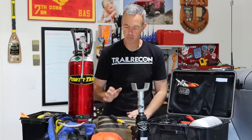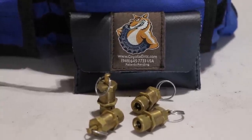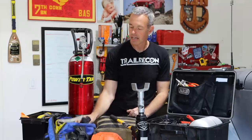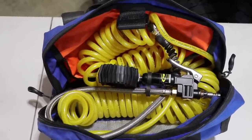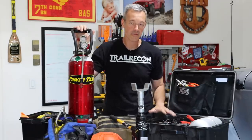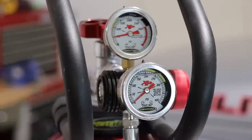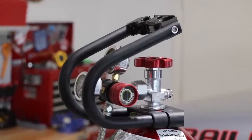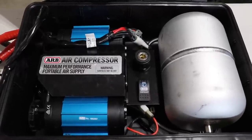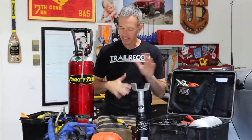I have Coyote tire deflators so I can air down in the sand for more grip or a more comfortable ride. And I have a full system where I can air up using either CO2 or an air compressor — sometimes I take both. I usually have CO2 because it allows me to inflate all my tires quickly and get back on the road, and it's great for reseating a bead. My wife's vehicle and my sons' don't have CO2 on board, so usually I'll bring the ARB air compressor so they can fill up while I'm using CO2. Or if I forgot to refill the CO2, I'll just take the air compressor.